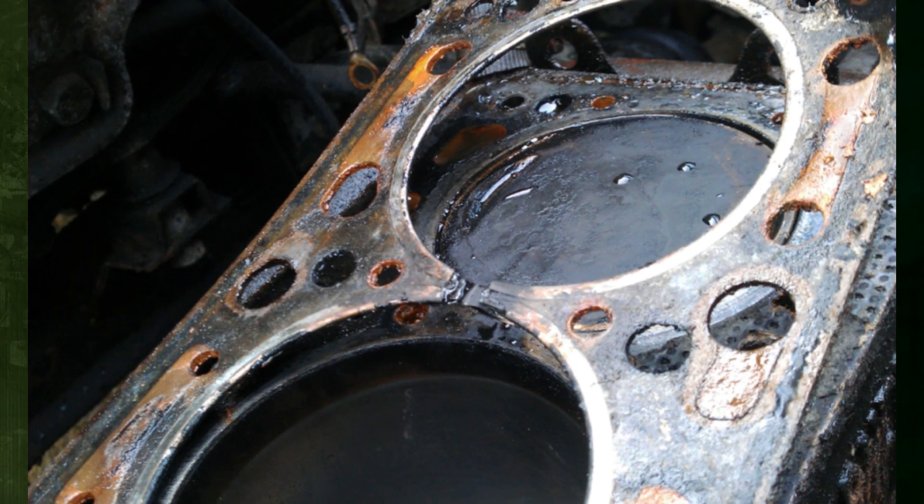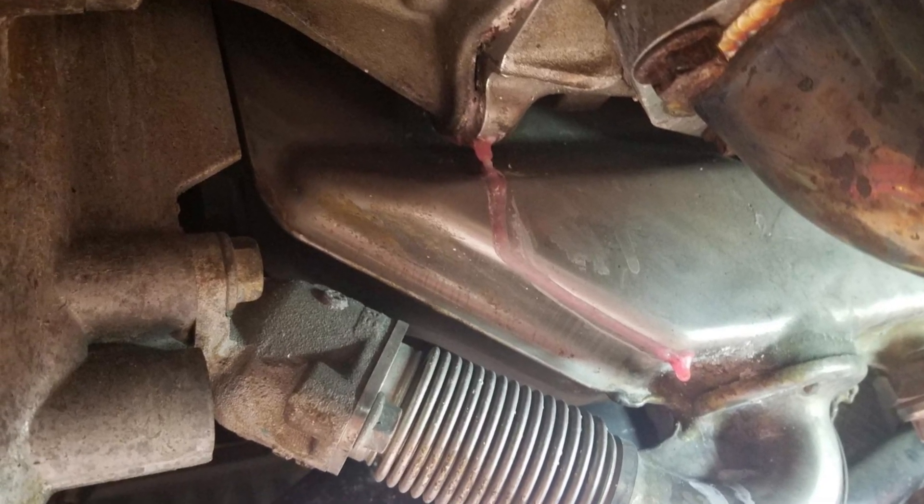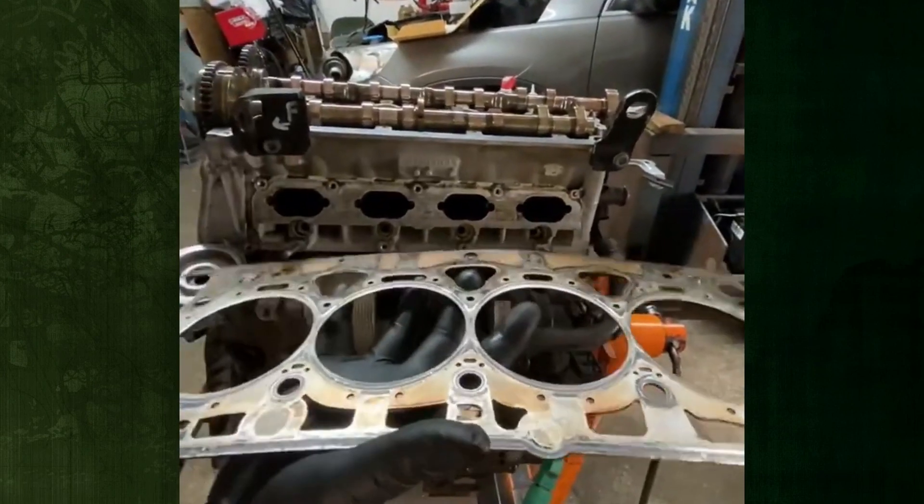A simple cooling system leak is the first sign of a head gasket issue, but if irregular maintenance leaves it unnoticed, it will become a bigger issue. Now let's examine the signs of a cracked head gasket.